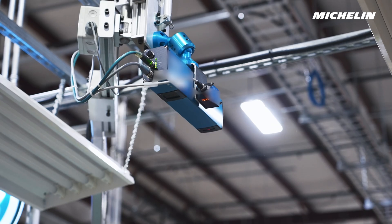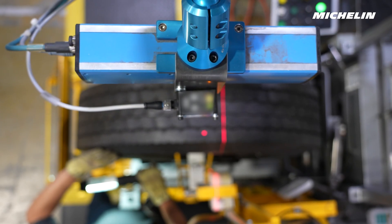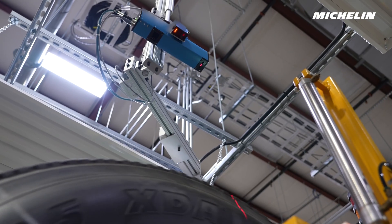Michelin helped design, and owns, this technology with the exclusive rights to use it. With TreadEye technology added to the MRT process, we are in a position to help further optimize the fleet's retread program.